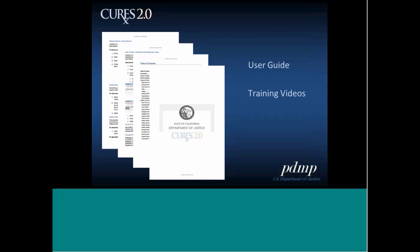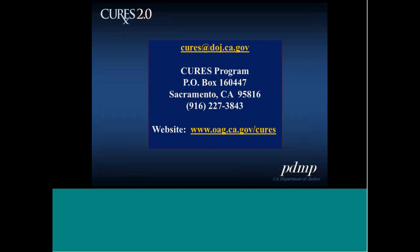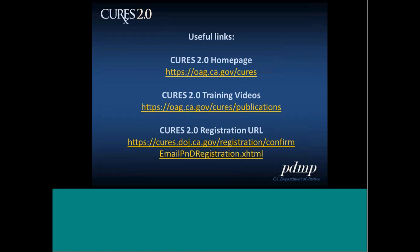For additional resources, we have a user guide available on the help link within the system, as well as training videos available on our website that go into even more detail than covered here. The training videos are focused on specific aspects, so you don't have to watch a long video about the whole application — you can focus on the specific issue you're interested in. The CURES 2.0 homepage is at oag.ca.gov/cures, training videos are available there under publications, and the CURES 2.0 registration URL is also provided.